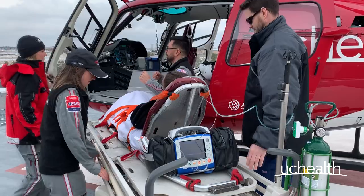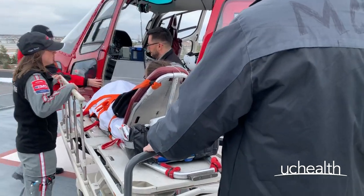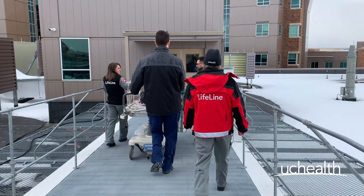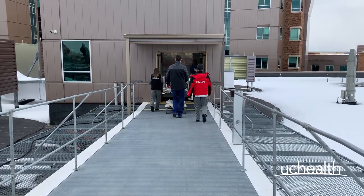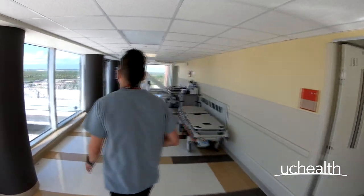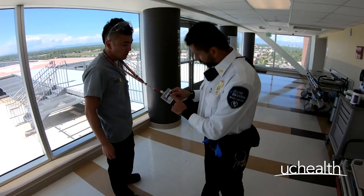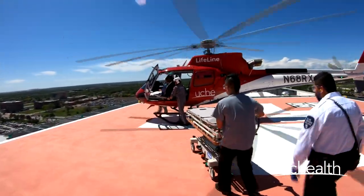Once the patient is securely on the gurney, the side rails are up, and all equipment is in place, you may transport the patient to the unit. When transporting to the unit, only one individual should operate the gurney — much like CPR, more hands does not equal more help. Throughout the entire process, from pre-landing to takeoff, security should remain with the flight crew to ensure the protection of the crew, the patient, and staff members alike.